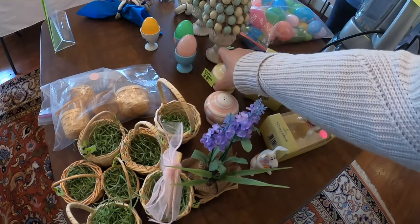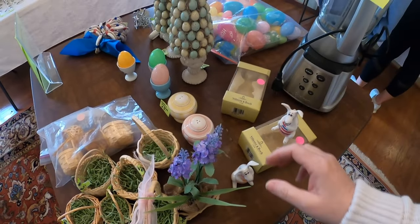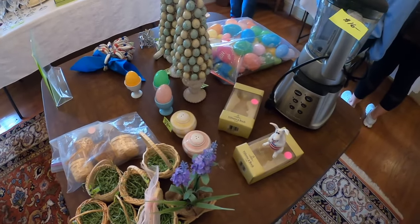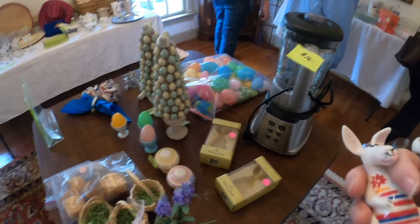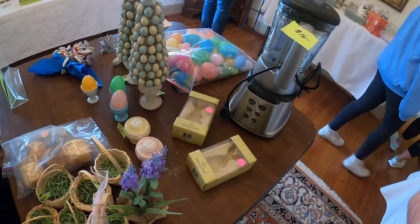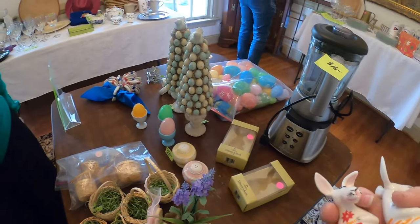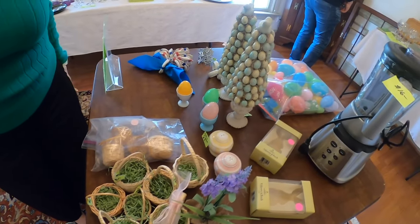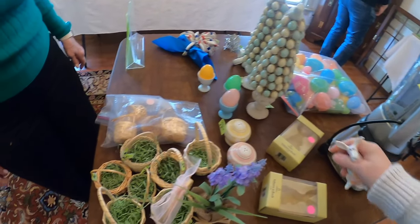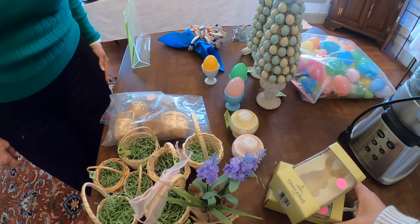Let's see how much the pink ones are. I have a YouTube channel, so I go to all kinds of estate sales. I have a large group of people that go with me.